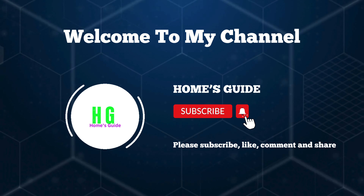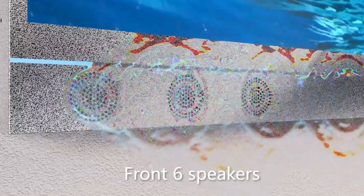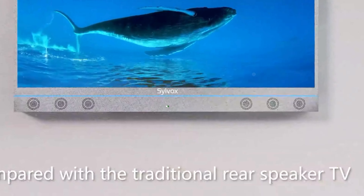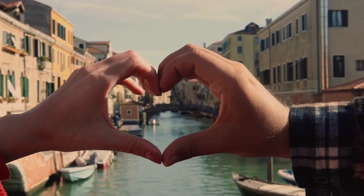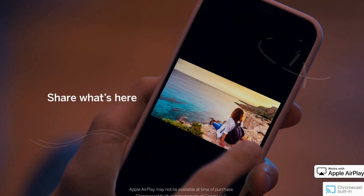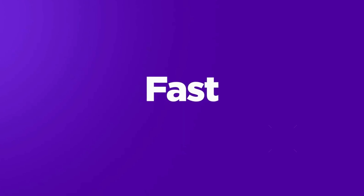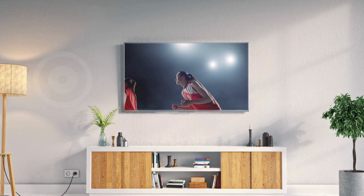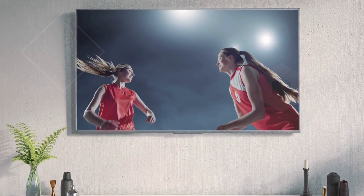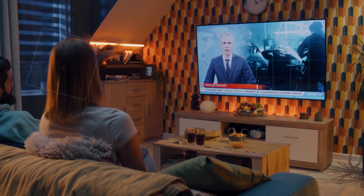Hi, this is Holmes Guide. Welcome to our channel. Are you tired of struggling to see your TV screen in bright rooms? We've got you covered. Today I'm going to show you the top five best TVs for bright rooms on the market — whether you're looking for impressive brightness, anti-glare technology, or superior color accuracy. These TVs are perfect for bright living rooms, sunny home offices, or any space where natural light is a challenge.